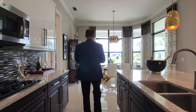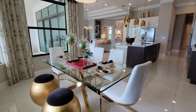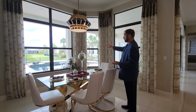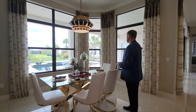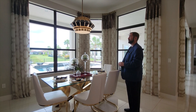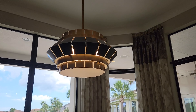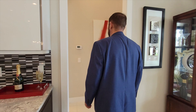Continuing on, we go into the breakfast nook. They have it set up really neat with four chairs so you can sit and enjoy the beautiful view of the pool and the pond behind. Of course these beautiful windows allow you to take in that view, and there's a really cool light fixture coming down above the breakfast nook as well.